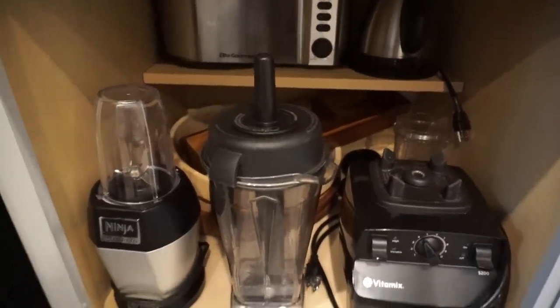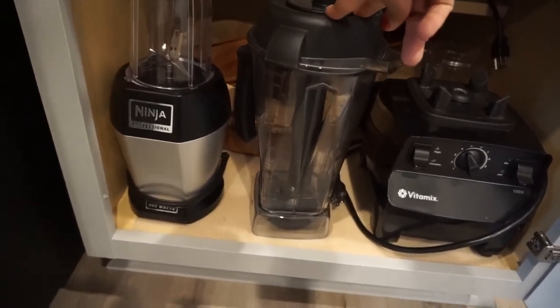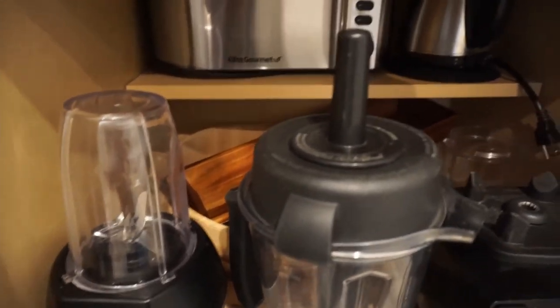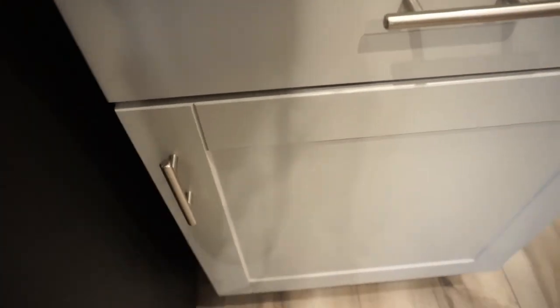Down here we keep some of the larger appliances — the Bullet, which you can use to make drinks, our Vitamix, which was a new purchase for this home, and we got this toaster, which we love. Some serving dishes are back there, and then our teapot, which I use all the time. And then some of the accessories for our Ninja, which we love.